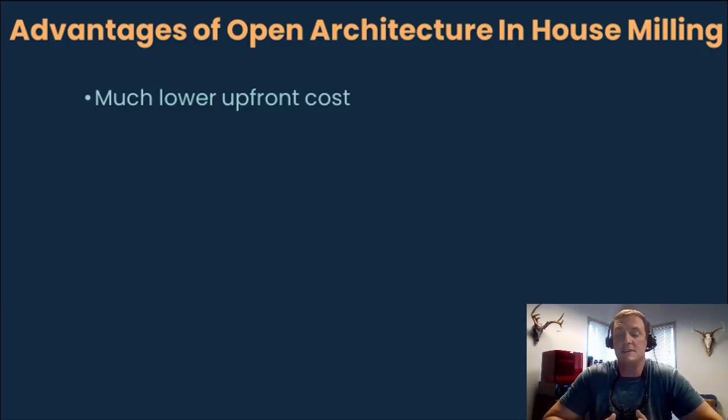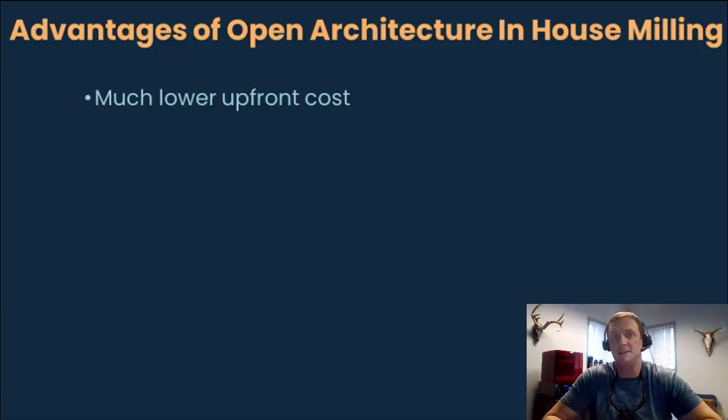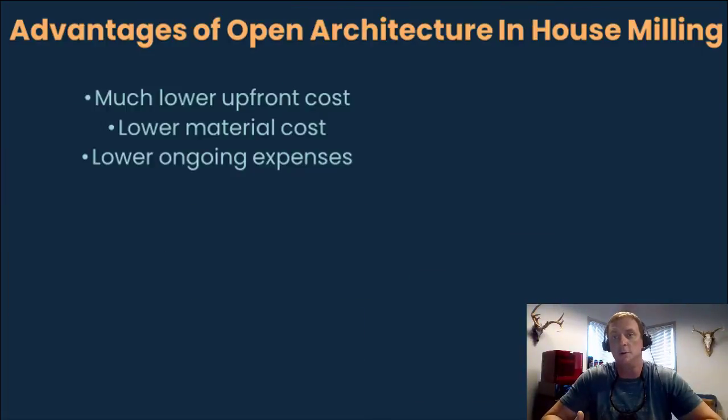So the first and very obvious reason is money. Dentistry is a business, and the upfront cost of an entirely open system — which would include scanner, design software, mill, can, ovens, everything that you would need to basically do what a commercial lab could do — the cost of that entire system is going to be less than half of what any of the currently available same-day dentistry systems on the market sell for. Not to mention you're going to drastically lower your material costs and your ongoing expenses.